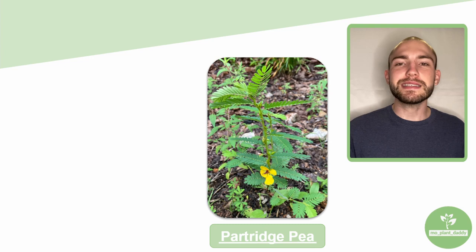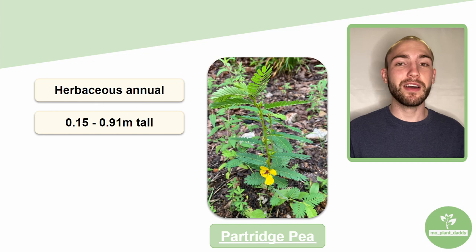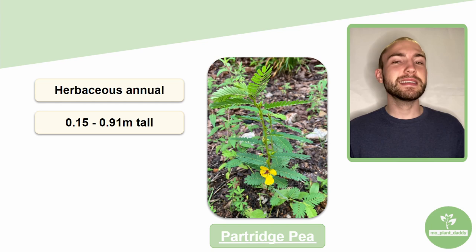Partridge pea is a herbaceous annual plant that can grow in dense stands and can grow to be about 0.15 to 0.91 meters tall. However, it is commonly found at about 0.61 meters, or about two feet tall.